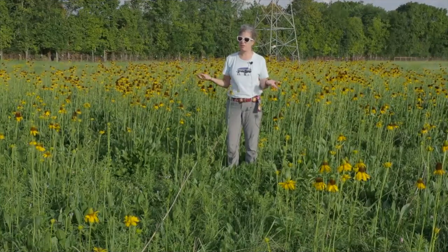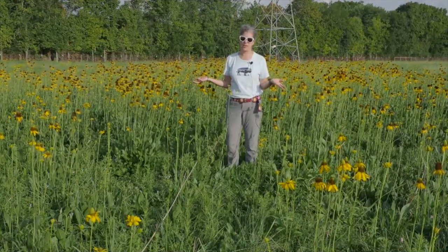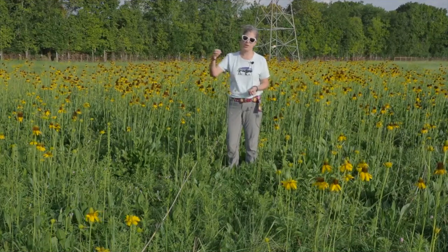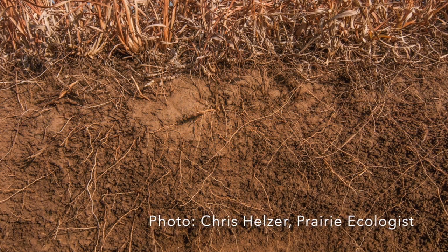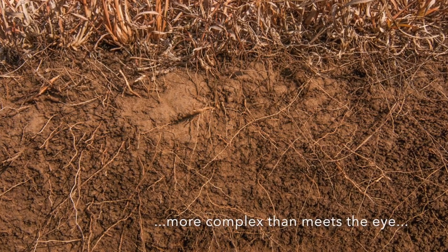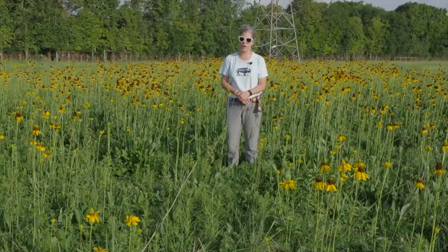Some people say that this prairie acts as a wonderful way to absorb water, because the water from rain events or flood events can actually seep down into all those root system crevices and hold that water in the ground.